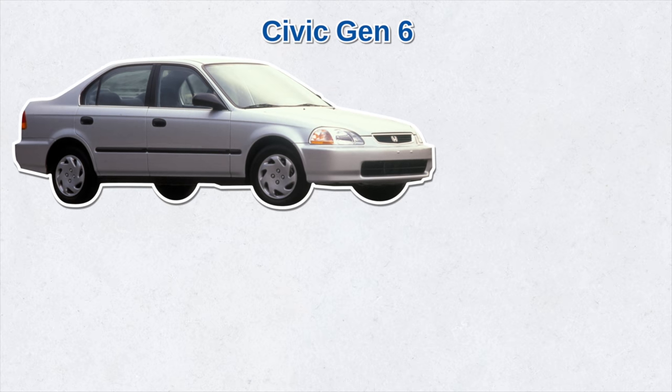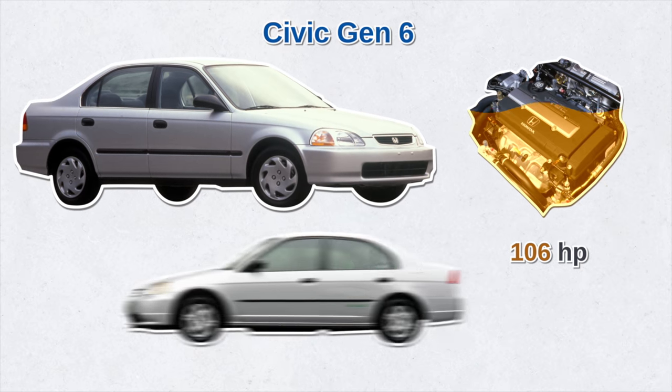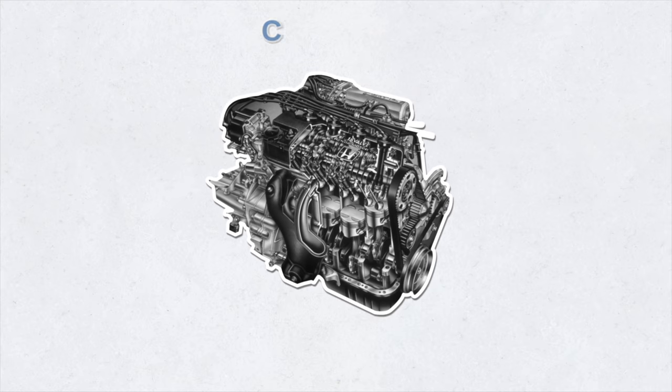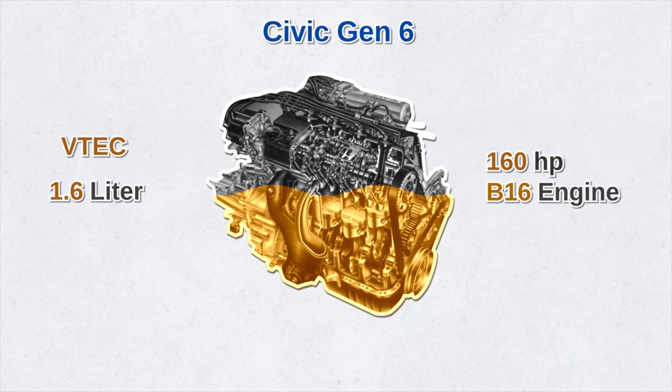The latter part of the 1990s saw the sixth generation Civic, which included a fully revised engine with 106 horsepower and low emissions ratings. Honda also introduced a natural gas powered Civic, and America finally got its hands on the Civic Si, which had debuted in Japan three years earlier. This generation also saw the high-rev VTEC dual overhead cam 1.6-liter engine — also known as the popular 160-horsepower B16 engine.